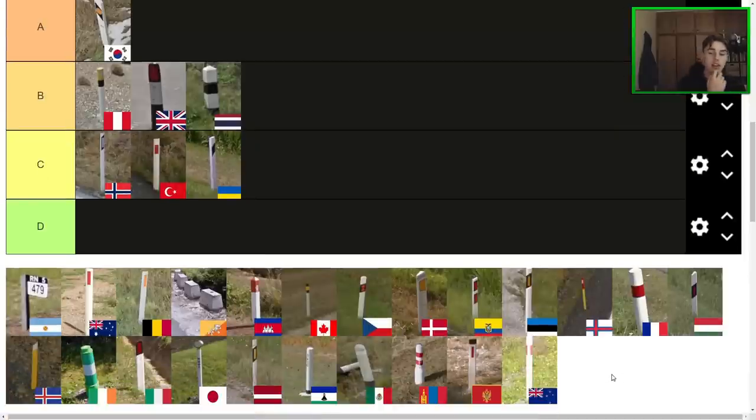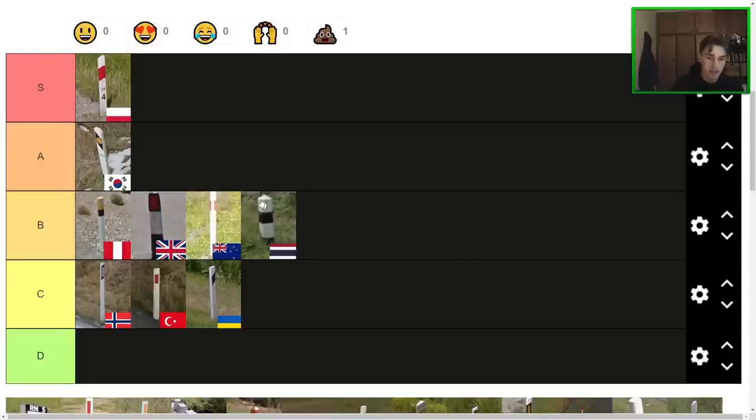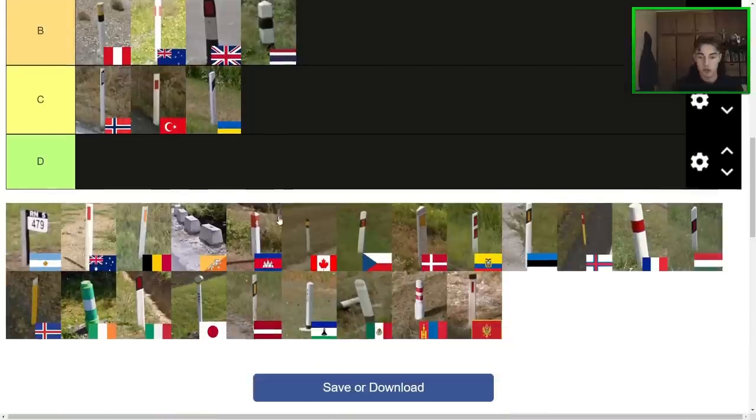Next one here is the New Zealand bollard. I don't want to be too biased, but I think I marginally prefer the Australian bollard — that's actually really difficult, I think they're very even. They're both better than the Turkish bollard in my opinion. I will put New Zealand at B tier. I feel like B tier is definitely fair — maybe above the Thai or even above the UK bollard. Definitely a cool bollard, but not my favourite.